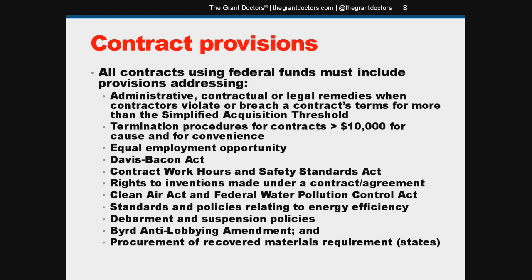All contracts using federal funds must include provisions addressing all of the following. You can find more information about these requirements in appendix two of the uniform guidance at 2 CFR part 200. Before you enter into any contract on your grant, if you don't have the text for these 11 provisions, contact your program officer for help. Or check the award notice you signed and the application you submitted — you likely already signed off on most of these provisions when you received the grant, so the text may already be in your award documents for you to cut and paste into your contracts.